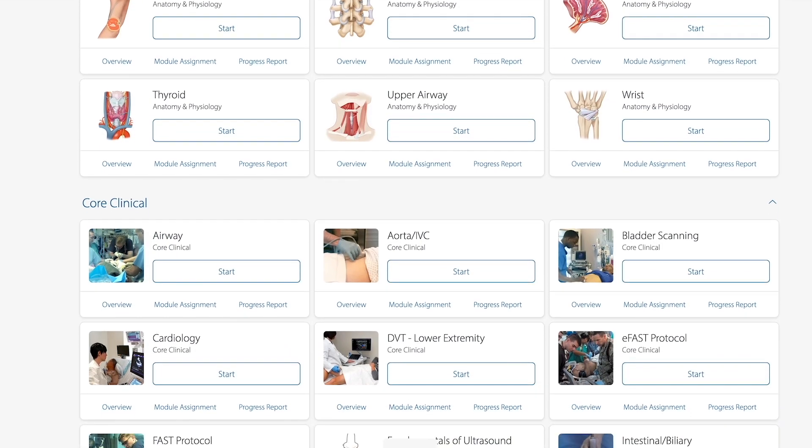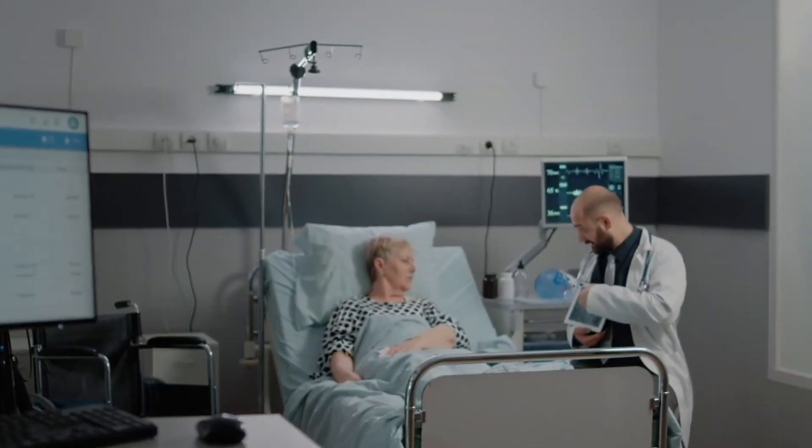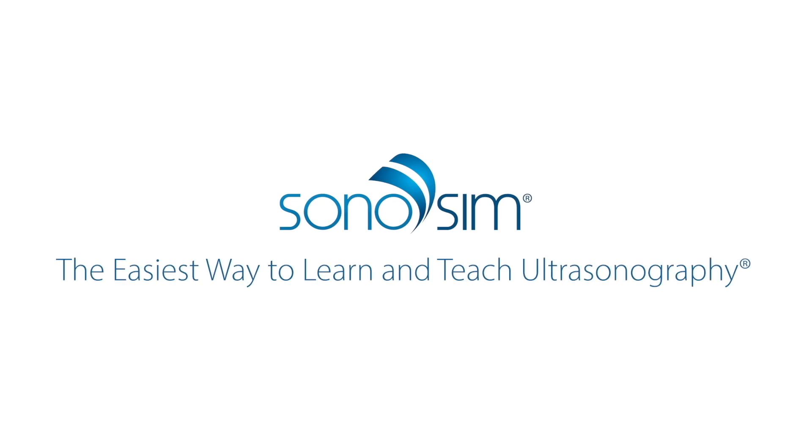Complete topics for a certificate and CME credits. Sonosim can help you build up your ultrasound credentials. Sonosim — the easiest way to learn and teach ultrasonography. Join today and power your practice with ultrasound.